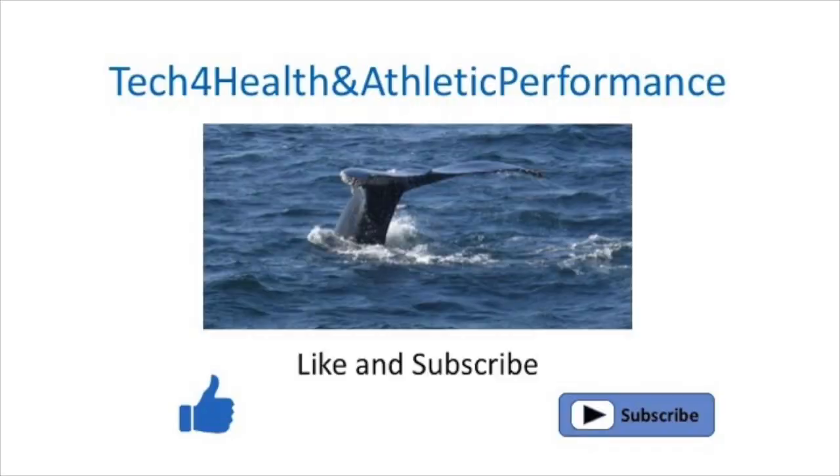Hi folks, welcome back to the channel. Hope everybody is happy and healthy and doing well and getting out there and enjoying the summer and exercising. If the reports are correct and the measurements are reasonably accurate, then Huawei may have done something new and innovative and quite frankly very clever that will be very useful.